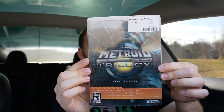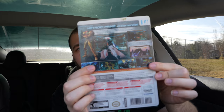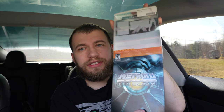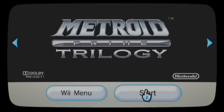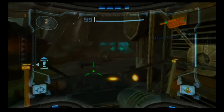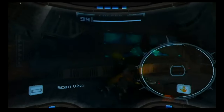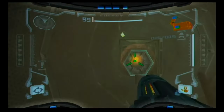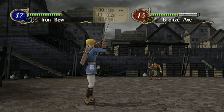This is the collection — it goes for about a hundred dollars, if not more sometimes. I got it at an amazing price and it's in pristine condition. Metroid Prime on the GameCube was one of my favorites of all time.